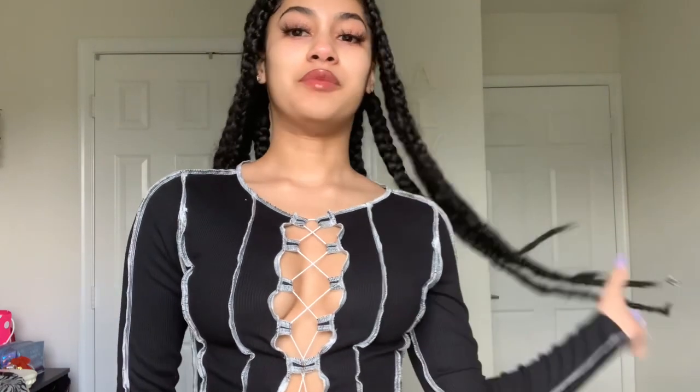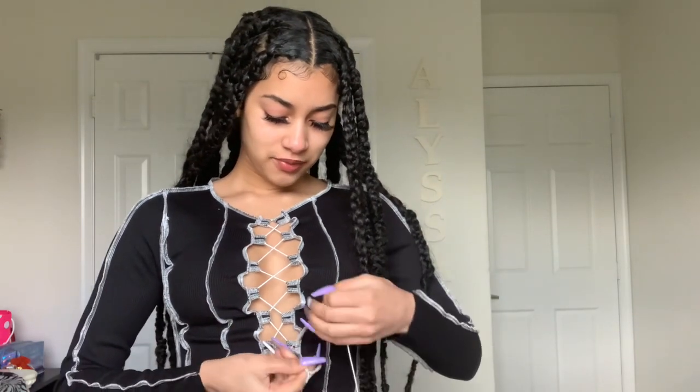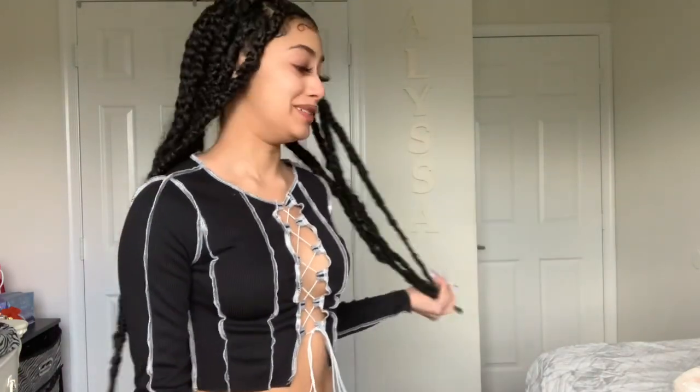You can show as much cleavage as you want, or if you want to, you can just pull the string like that and hide it. I like this, it's cute. Once you tighten it as much as you want, you can just tie it with the string. And yeah, you got yourself a top — it's a crop too. It's cute though, I like this.